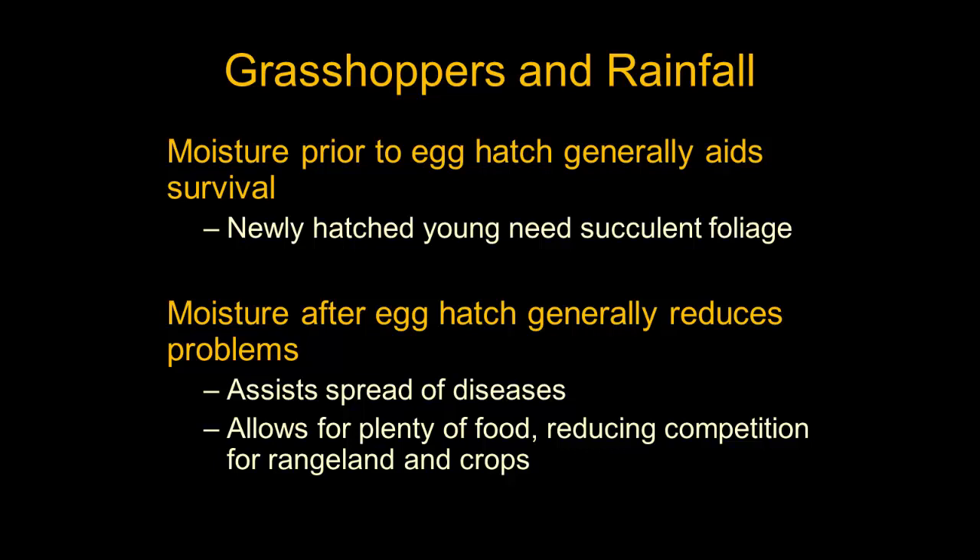On the other hand, if it rains and there are good moisture conditions after egg hatch, that can have some deleterious effects on grasshoppers. Heavy rainfall events can be pretty damaging to very young grasshoppers, and can also assist in the spread of some diseases. Furthermore, good rainfall just helps mitigate the effects of grasshoppers — with lots of food available, grasshoppers may stay off the crop site, along roadsides or out on the prairie.